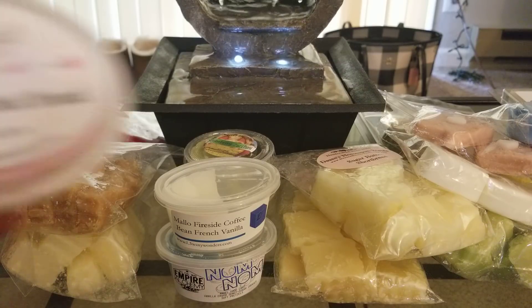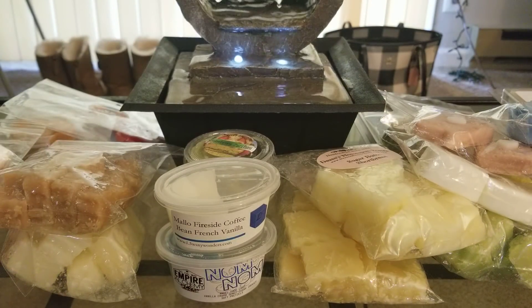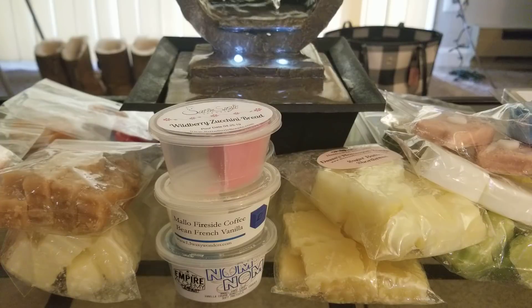Now some more Satin Susie — Wildberry Zucchini Bread. I used half in my 24-watt warmer. Love it — ten out of ten for throw, super super strong. I love her Wild Berry Mousse scent, and her Zucchini Bread is amazing. I really want to place another order with Satin Susie. I also tried Celtic Coffee, which I reviewed last time — it threw me out of the room. So so good. So far I've been very happy with Satin Susie.